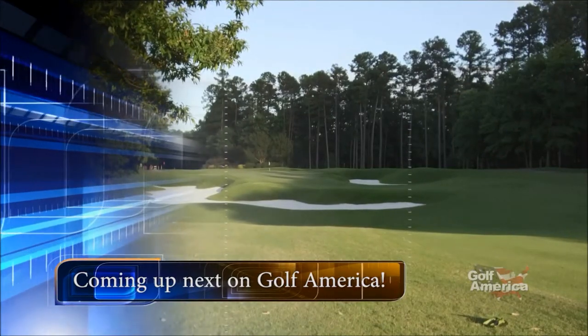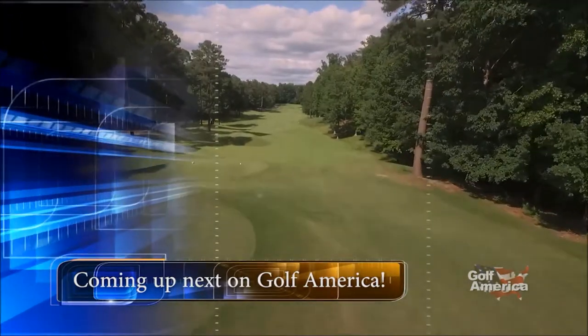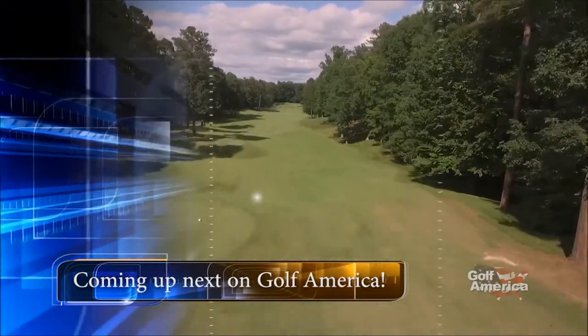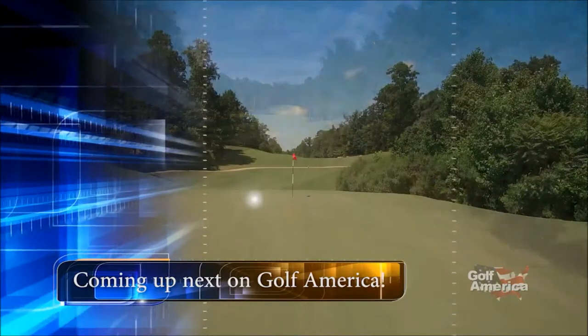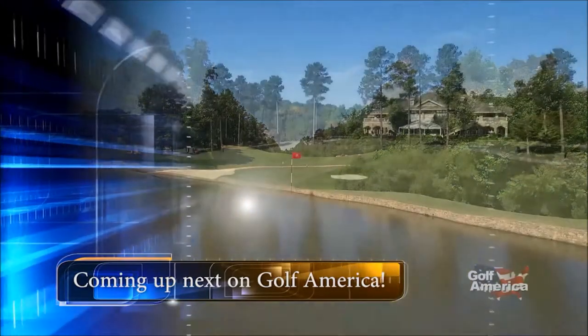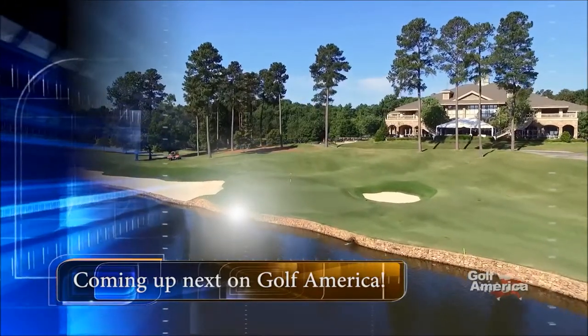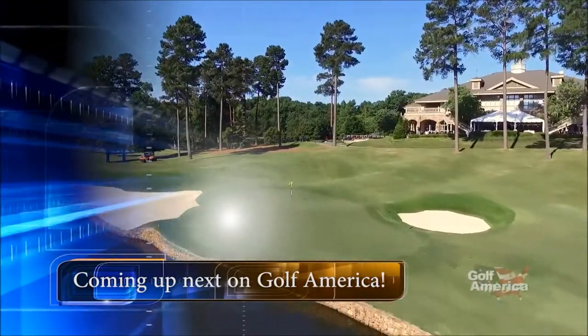Coming up next here on Golf America. Governor's Club has three distinct nines: lake, foothills, and mountain. Each of them has their own characteristics. None of them are the same, no holes the same. We're heading to Chapel Hill, North Carolina this week, as we'll pay a visit to an award-winning facility that is home to 27 holes of Jack Nicklaus Signature Design Golf.